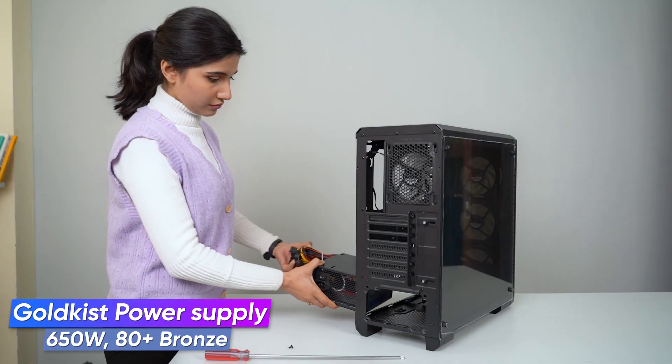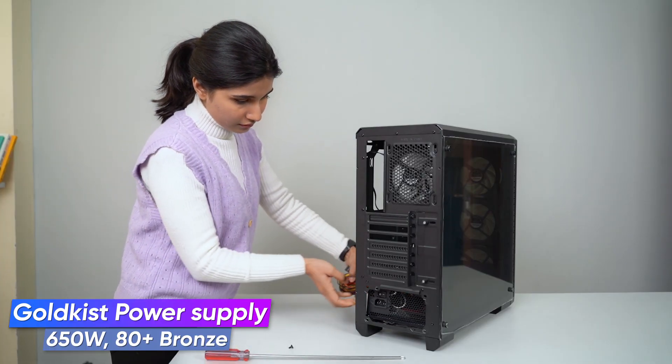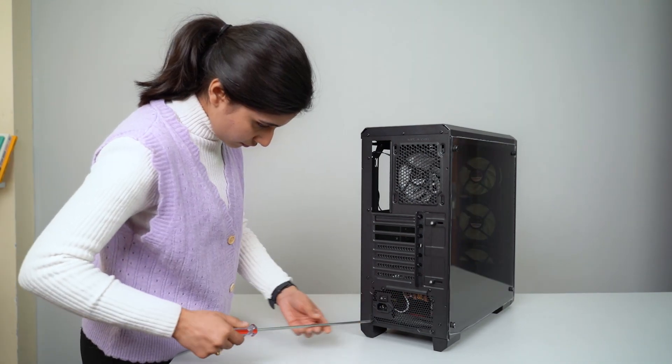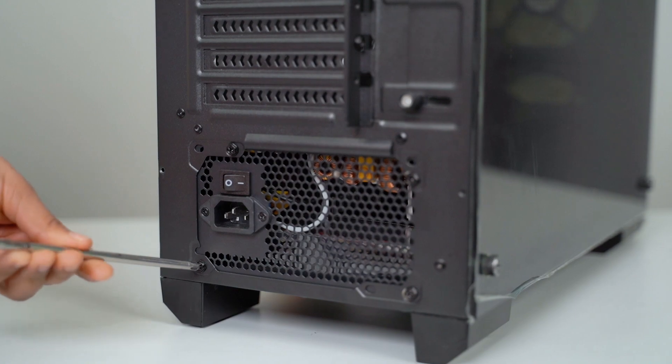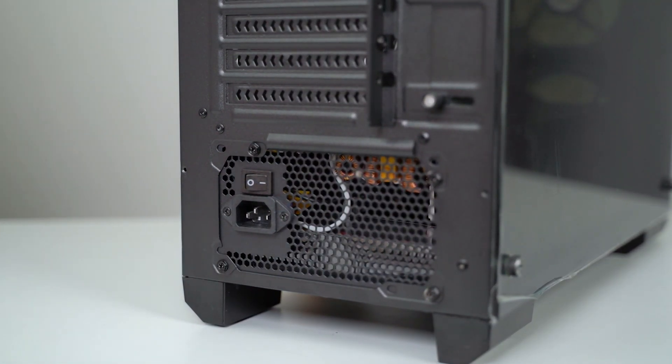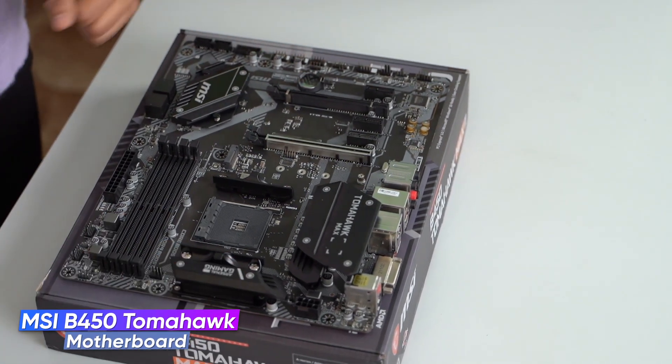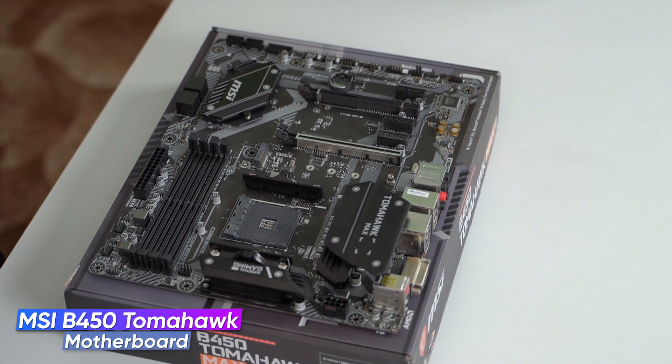I know the PSU is not from a popular brand, but it works really well — I used this same power supply about three years ago and it still works like a champ. For the motherboard we got the MSI B450 Tomahawk, which is a decent motherboard for the price.